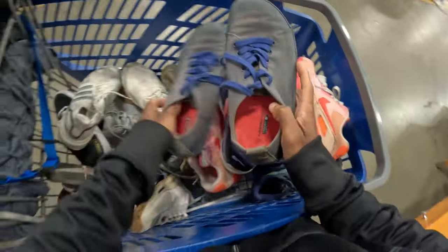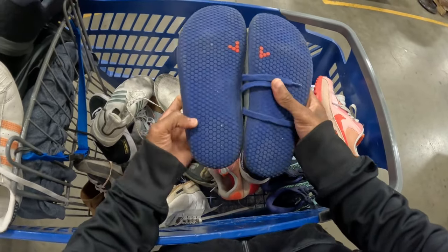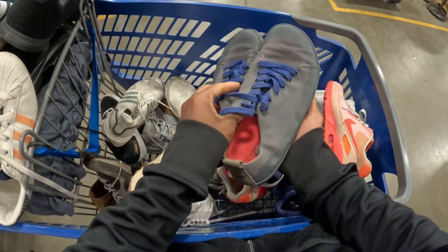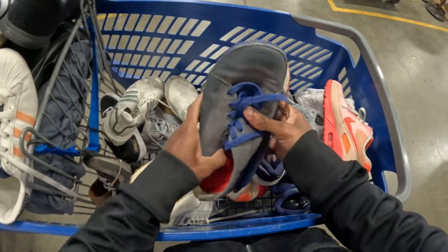This brand right here - I haven't found it a ton at the bins - it's called Vivo Barefoot. Usually a nice brand. The ones I have found have sold for like $50 to $100, and I only paid like really light, less than two bucks here. Can't beat that.